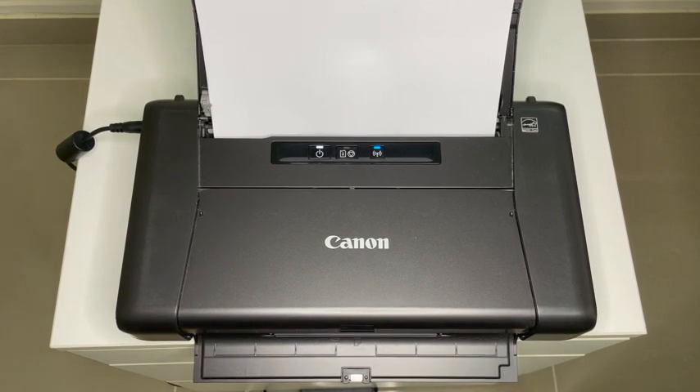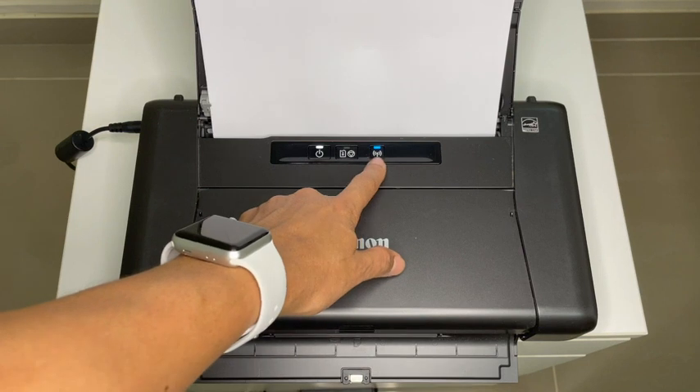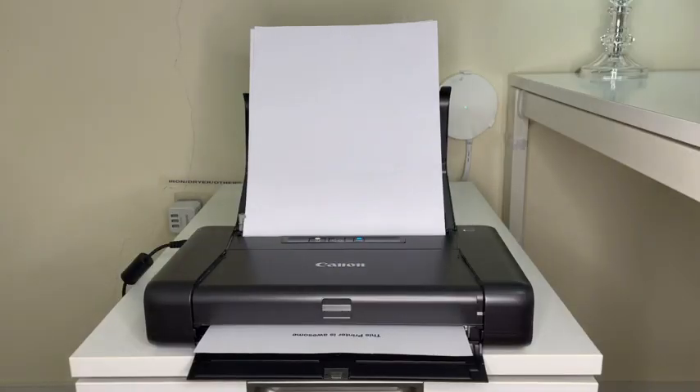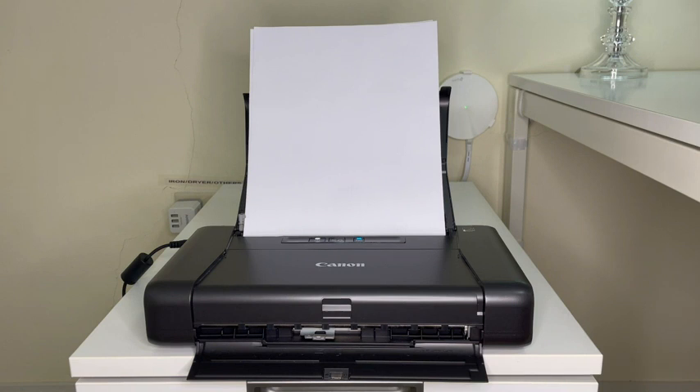When it comes to printing wirelessly, the neat thing is that you don't need an app. All you have to do is connect this little printer to your wi-fi and that's it — you can start printing from your computer, laptop, tablet, or phone. It can connect to all your smart devices.